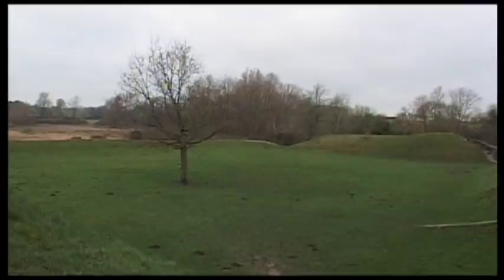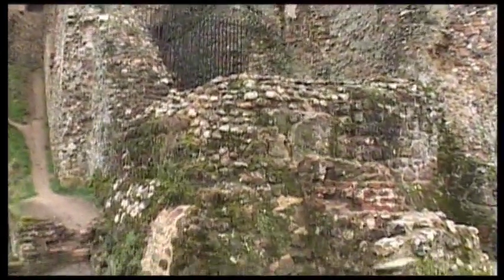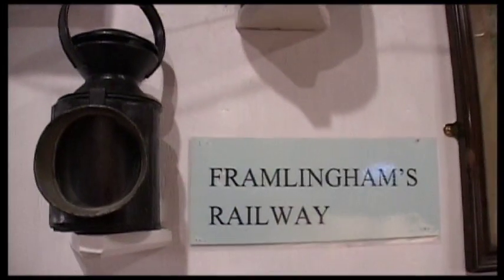This would have been gardens once. So that concludes our brief look at Framlingham Castle. It's all pretty impressive.